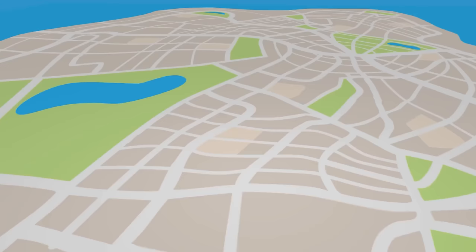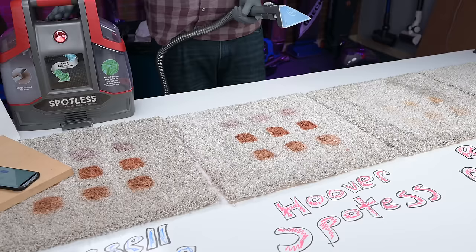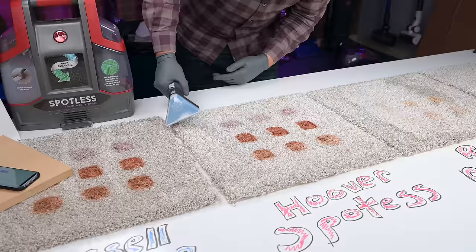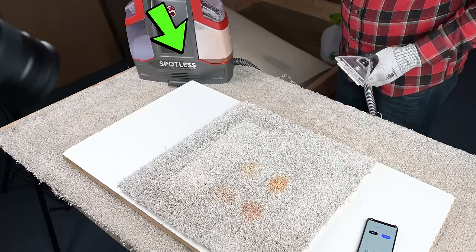That brings me to my next gripe, which is quality control. I read the reviews of all six of these and found that with about half of them, there were pretty consistent reports of machines that leaked, where their sprayer wouldn't spray, or they just stopped working after a couple months — and I experienced a bit of this myself. The Hoover Spotless, which is by far the cheapest one I tested, the sprayer didn't work out of the box. I did all the troubleshooting, but it never worked. I bought another one and while its sprayer worked, the dirty water tank leaked on the carpet, which sort of defeats the purpose.